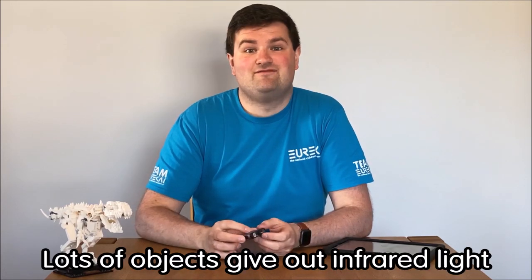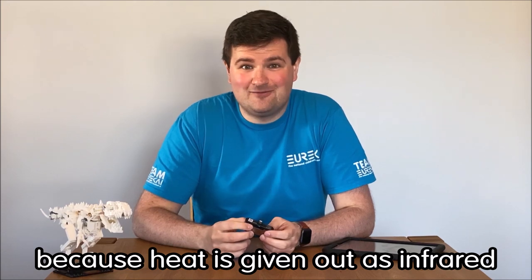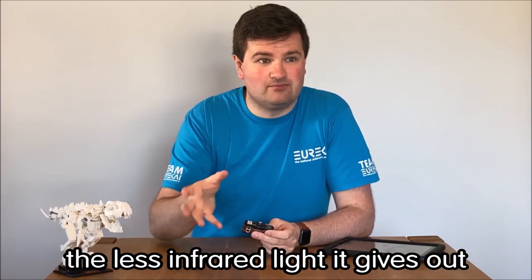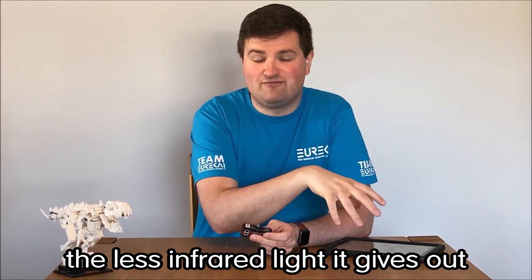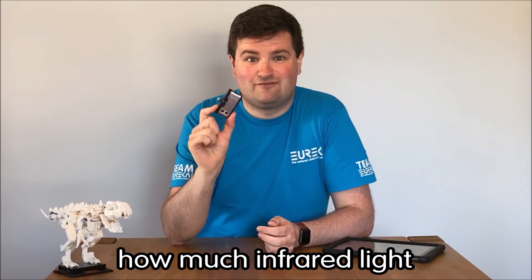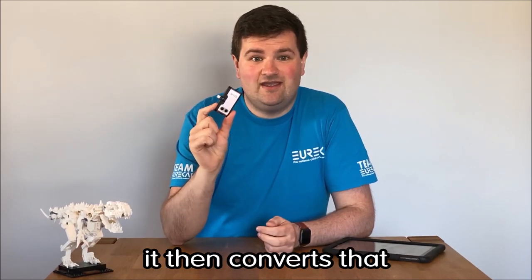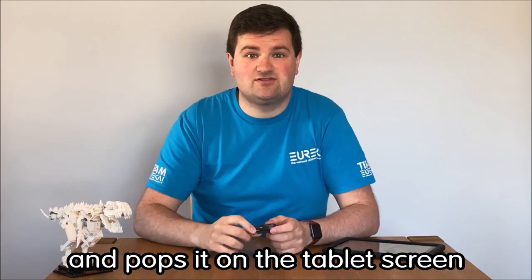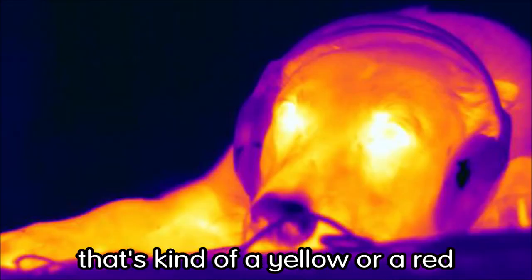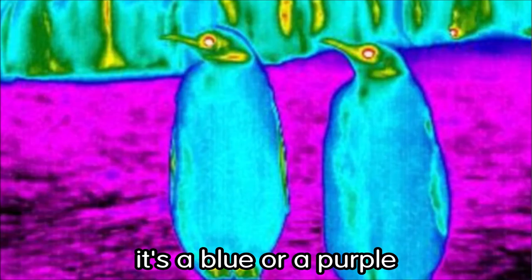Lots of objects give out infrared light because heat is given out as infrared. So the hotter an object is, the more infrared light it gives out, and the less hot it is, the less infrared light it gives out. This camera looks at how much infrared light is being given out by an object, converts that into light we can see, and puts it on the tablet screen. So if you're looking at something really hot, that's a yellow or red, and something quite cool is a blue or purple.